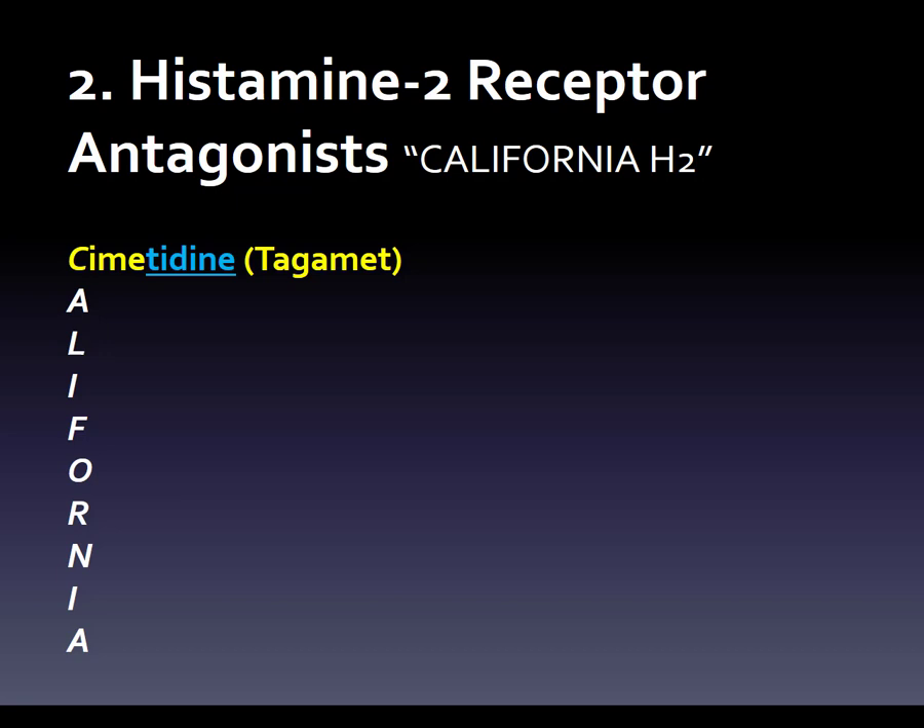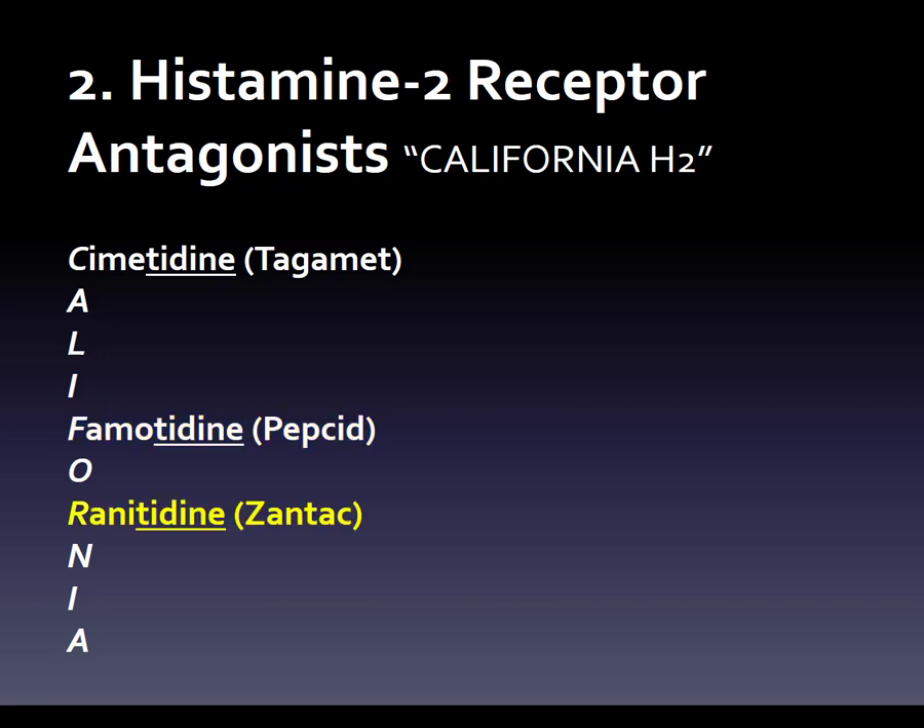We'll start with cimetidine. The class suffix is T-I-D-I-N-E, like '-tadine,' because when you dine, that's when the acid goes in the stomach. Cimetidine is brand Tagamet — it's an antagonist, that's where that name came from. Famotidine is brand Pepcid — like peptic, as in peptic ulcer. Ranitidine is Zantac, again the antagonist reference as an H2 receptor antagonist. And nizatidine is Axid — they just took 'acid' and put an X where the C would have been. Those are the four drugs in the class, all with the T-I-D-I-N-E ending.